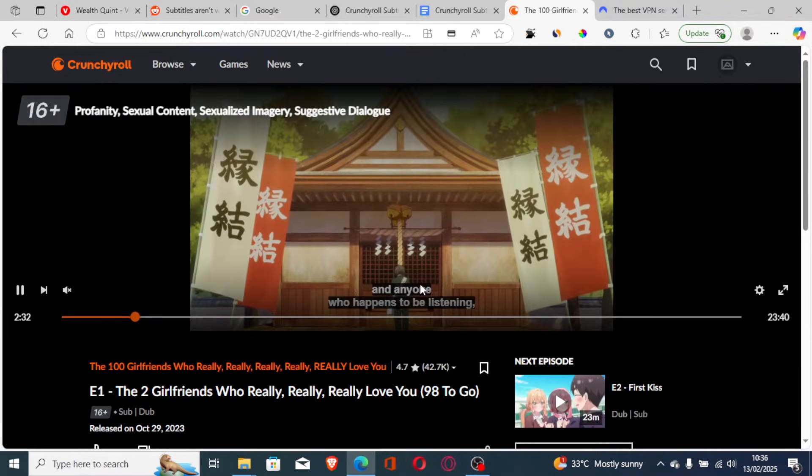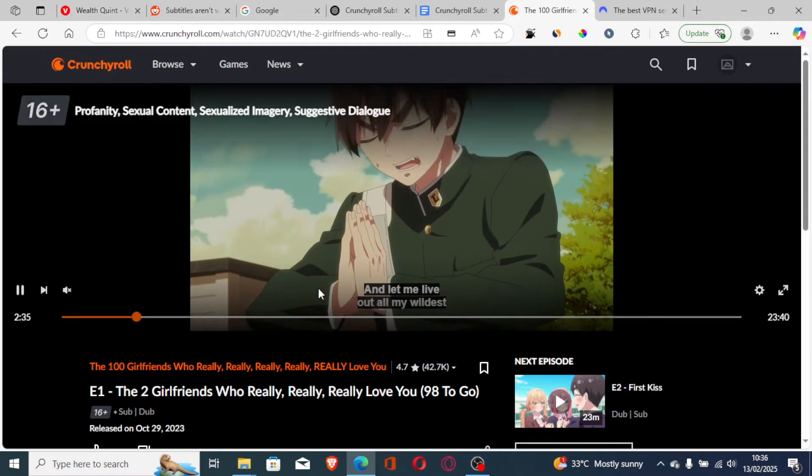Let me show you here — as you can see, the closed captions or subtitles are now showing.